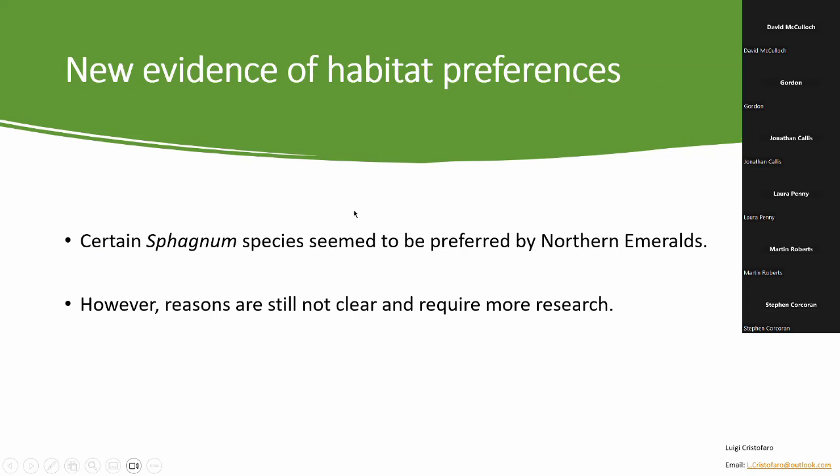The new correlation with certain sphagnum species is really exciting. It could help explain the distribution of northern emeralds in the UK, because certain sphagnum species may only occur in certain areas. There could be potentially suitable peatland sites close to coniferous woodlands that appear perfectly suitable, but are actually covered in sphagnum species not preferred by northern emeralds — making those sites actually unsuitable. However, as far as I'm aware this was the first time this correlation was observed, so much more research is needed before reaching any clear conclusions.